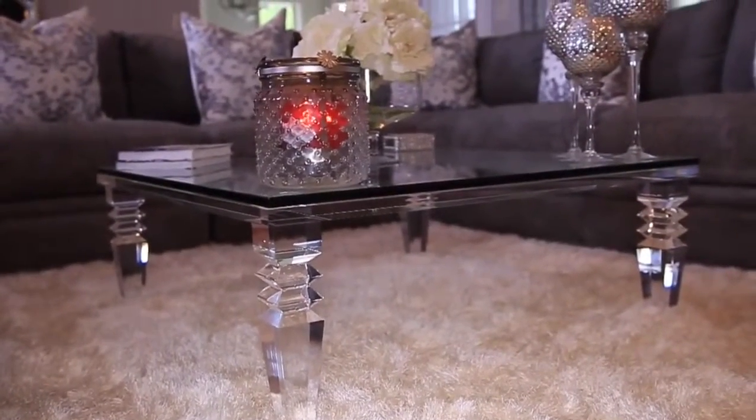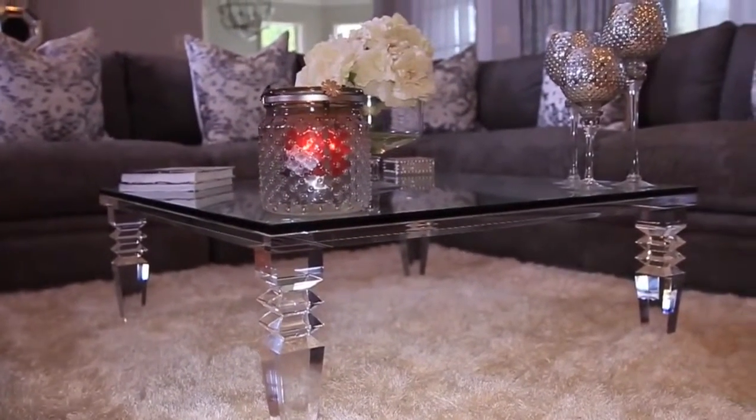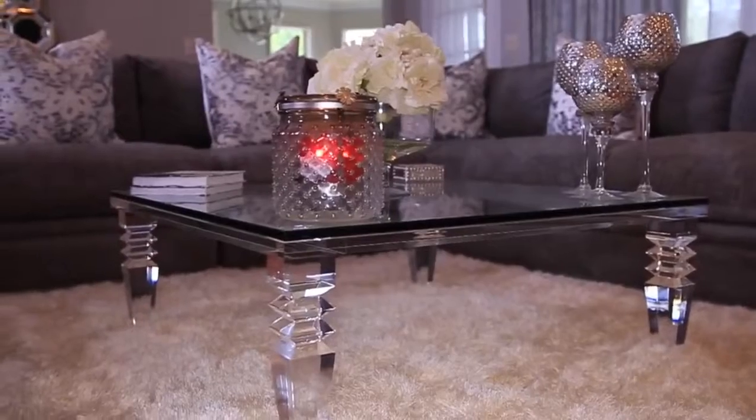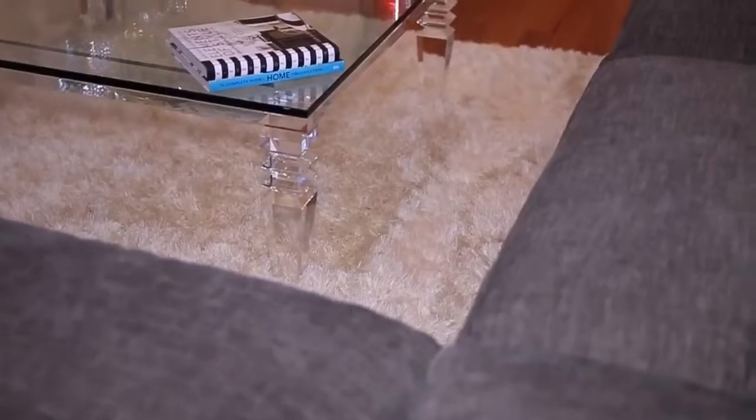If you're wondering about the rug, we purchased it when we got our sectional, so it is also from Rooms to Go. I love it so much — it's so soft and it doesn't shed like our other shag rug, which is why I got rid of that one. My pet Piglet loves to lay on it too.